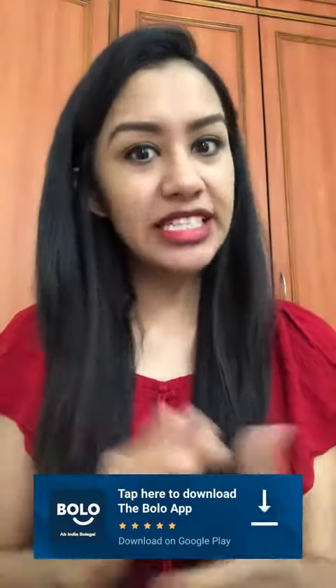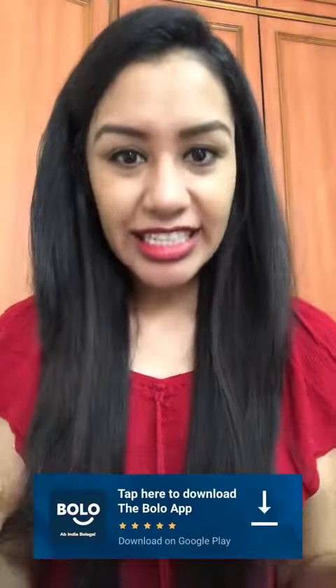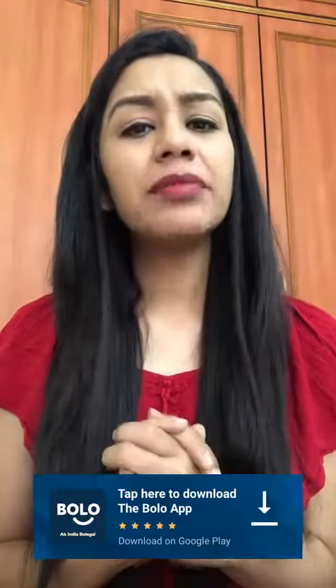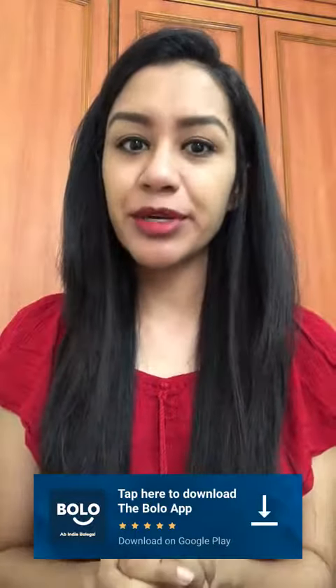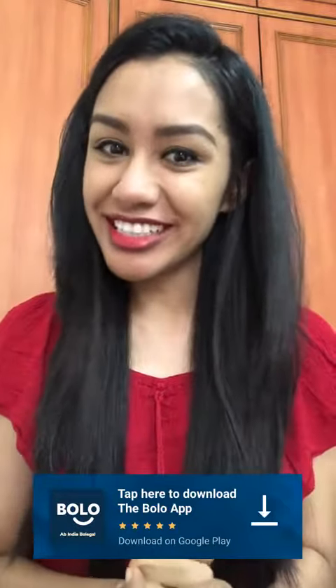So you can ask any question about beauty and fashion on the Bolo app. Download the link in the description box and get answers to all your questions from beauty and fashion experts. And it's free, so download the Bolo app now.